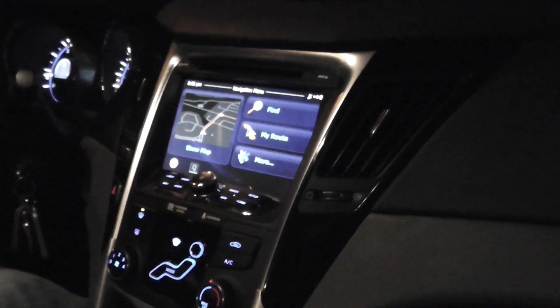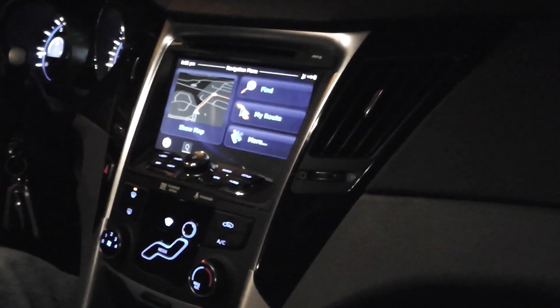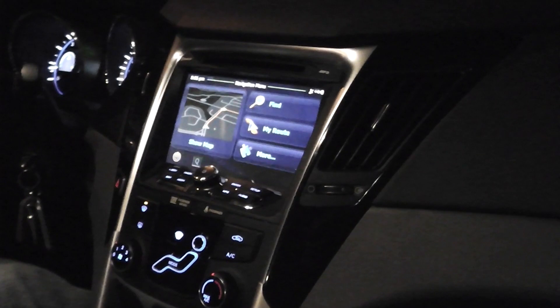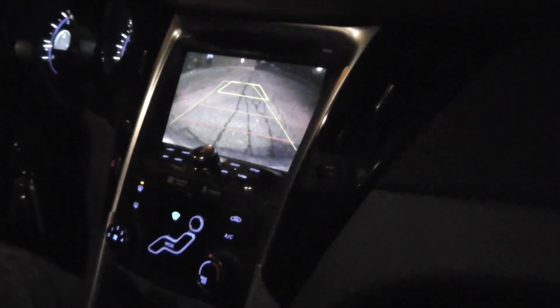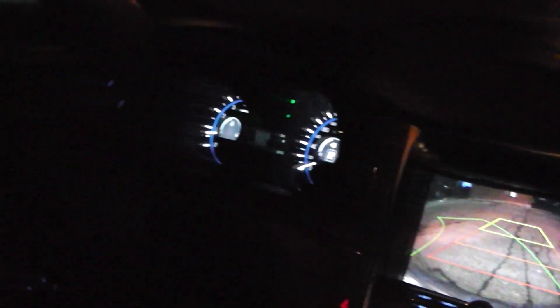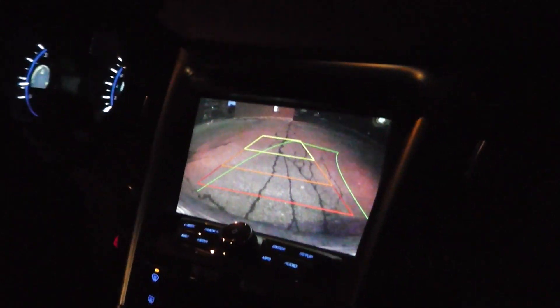I'm going to demonstrate another feature of Compass Nav in coordination with the backup camera that comes with it. When you reverse, you're directed based on your steering — you can clearly see on the screen which way your steering wheel is turned, and it guides you appropriately to show where your car is aligned.